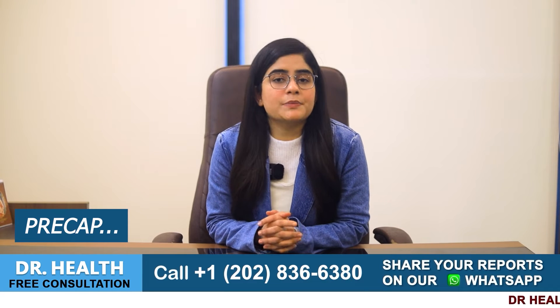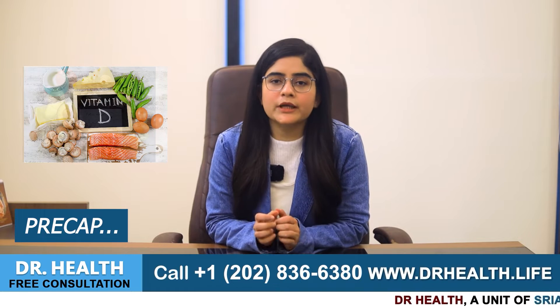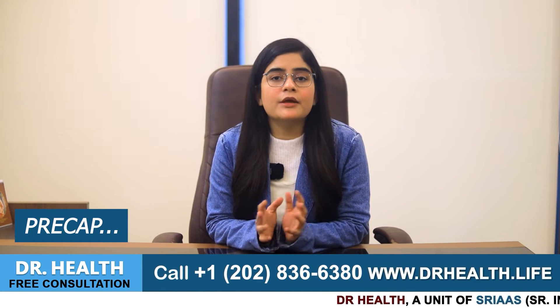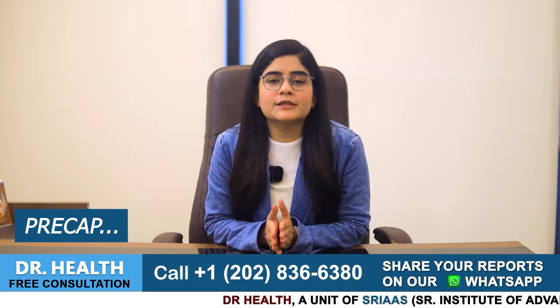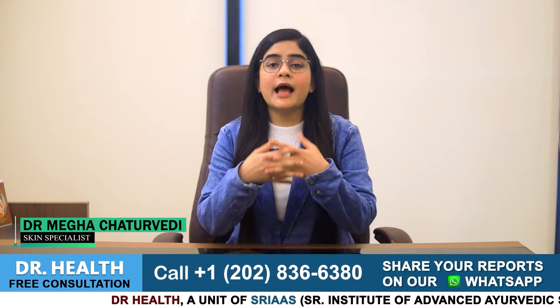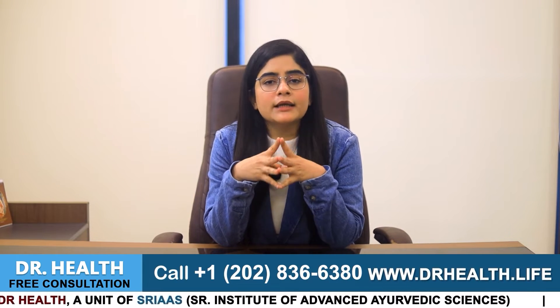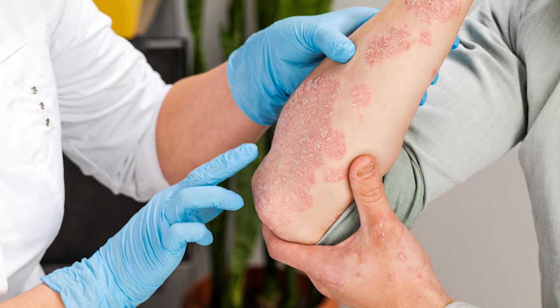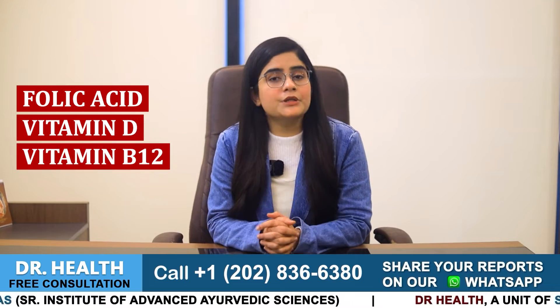Which vitamins can psoriasis patients take? You need to add micronutrients like folic acid, vitamin D, and B12 in your diet if you want to recover faster from psoriasis or to prevent psoriasis flare-ups. Hello everyone, I am Dr. Megha Chaturvedi and today I am talking about 3 vitamins that can be helpful for patients suffering from psoriasis: folic acid, vitamin D, and vitamin B12.